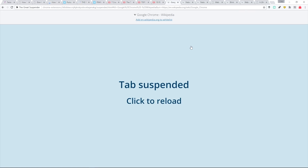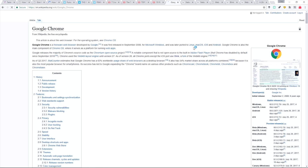The best bit is this is not the same as closing the tab — you're not losing the information on there. Simply returning to that tab and clicking anywhere on it, and you can resume exactly where you left off.